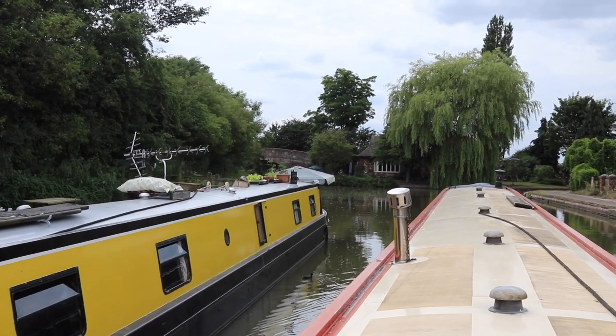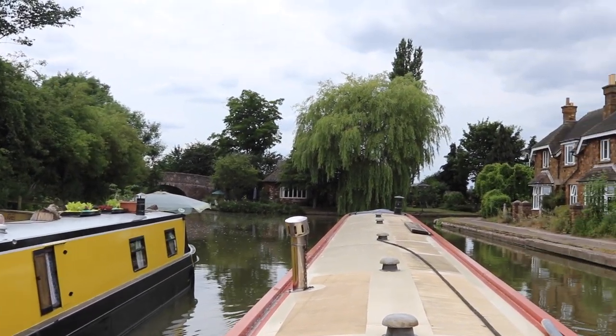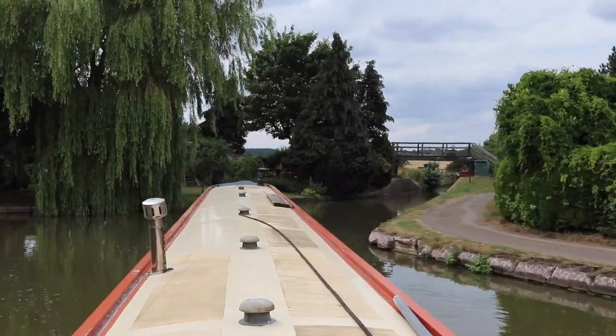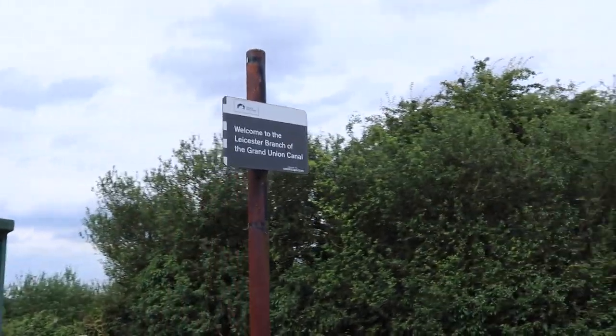Right, well we're on the GU. The GU north goes left and we're going to turn onto the Leicester arm, which is at a right angle to the right. So let's see how we get on. Bridge number one — welcome to the Leicester branch.